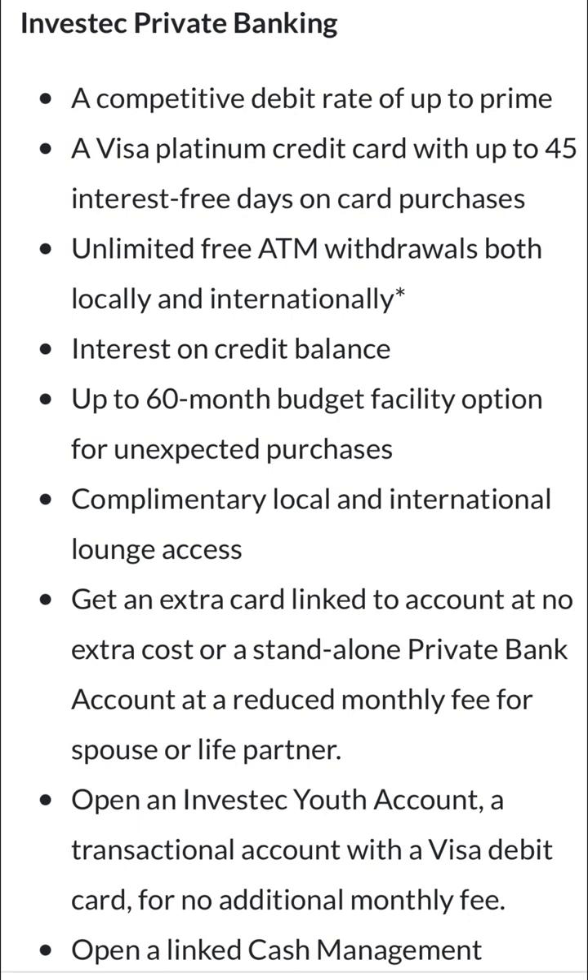Then there are unlimited free ATM withdrawals locally and internationally — but this is not true because they will find some way to charge you money. You can't find truly free local and international withdrawals anywhere on the planet. Every single card consumes bank charges. Then there's a 16-month budget facility option for unexpected purchases, which sounds interesting for subscribers. And complimentary local and international lounge access — again, you must be a traveler to benefit.